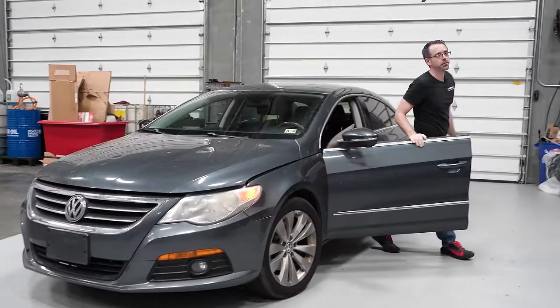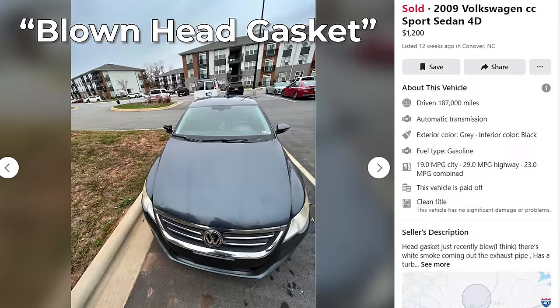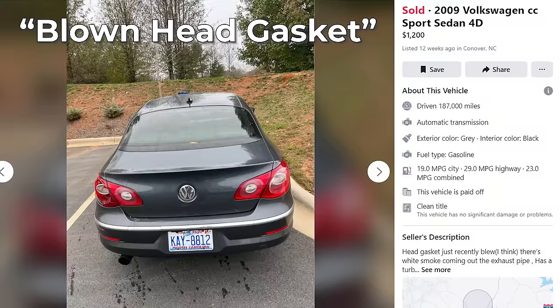This is a Volkswagen CC that supposedly needs a head gasket. This car was purchased on Facebook Marketplace for $1,200. The only thing it said was wrong was a blown head gasket, and the pictures look like the car is in great shape.